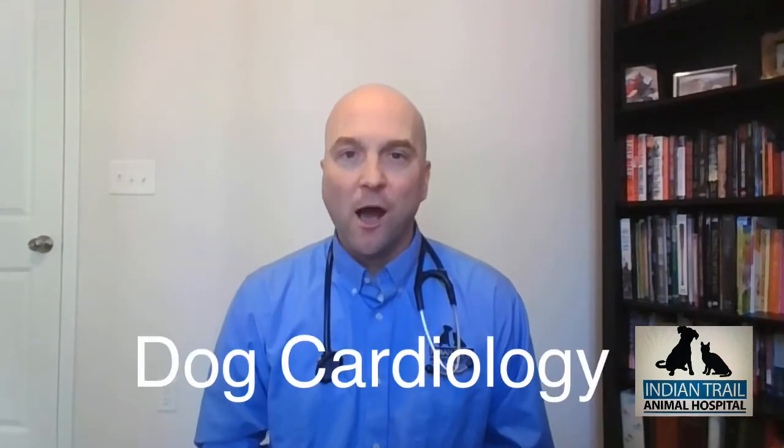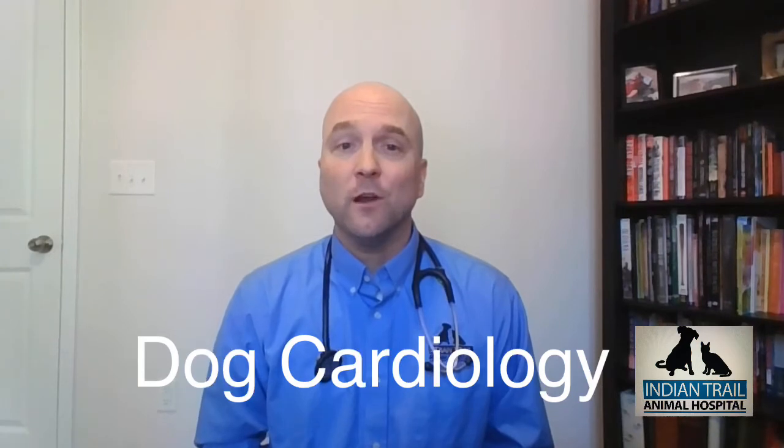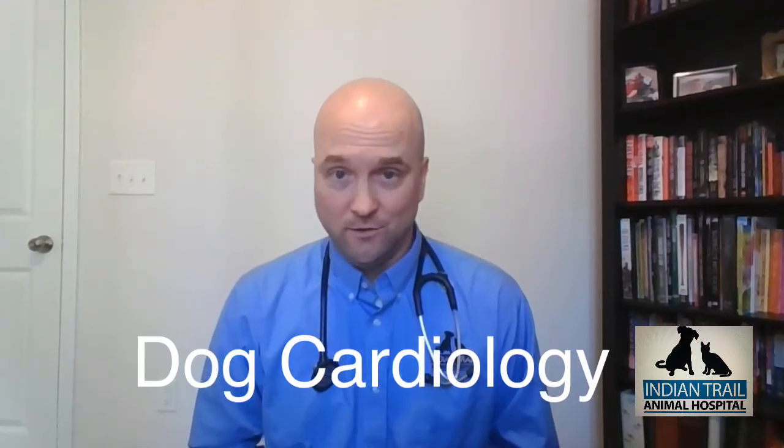Hi there, I'm Dr. Tom Gowell from Indian Trail Animal Hospital. Today I'm going to try to help you better understand cardiology in your dog.